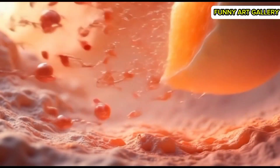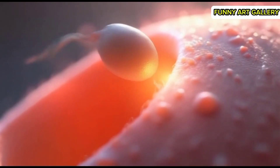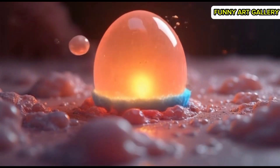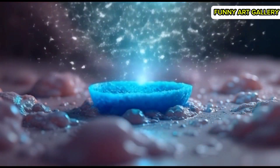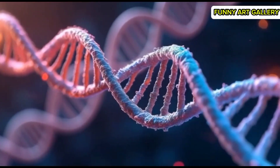The egg cell's texture and layers become visible as sperm cells continue their attempts. A single sperm cell penetrates the egg's outer layer, with a subtle glow appearing at the entry point. The sperm cell's head begins merging into the egg, leaving its tail behind.